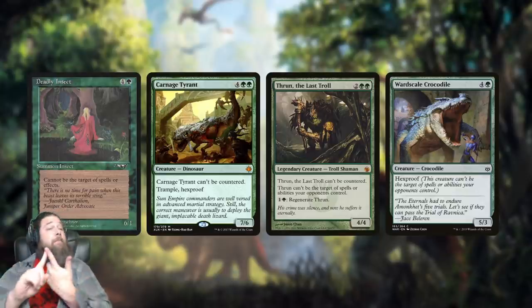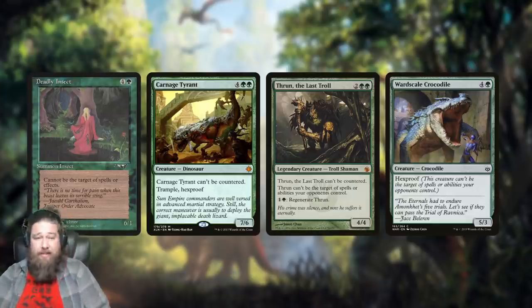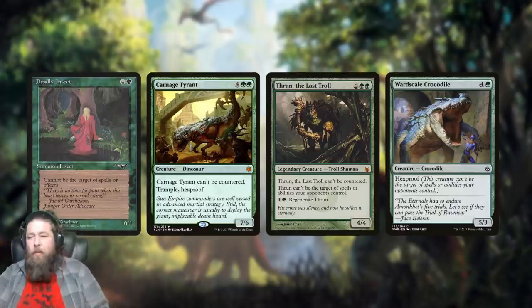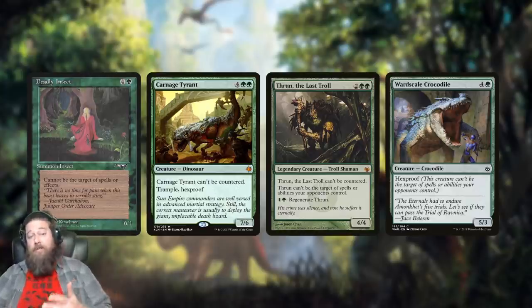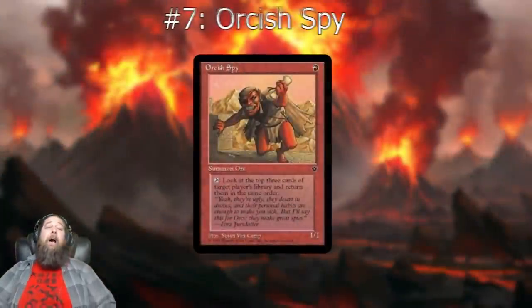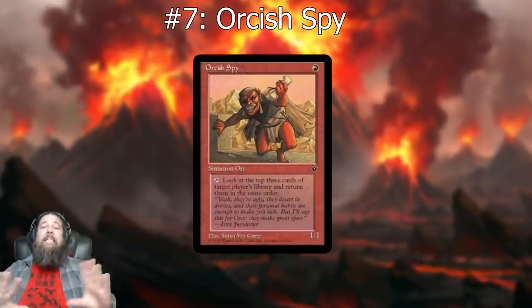The problem is Deadly Insect has only one toughness. Compared to more updated creatures, Carnage Tyrant is one more mana but you get hexproof — a strict upgrade on shroud — it can't be countered, and it has way bigger stats: seven/six rather than six/one. You can even compare it to Thrun, a four/four hexproof regenerator, or Ward Scale Crocodile. Deadly Insect went from control finisher back in the day to laughably bad by 2021 standards, coming in at number eight.